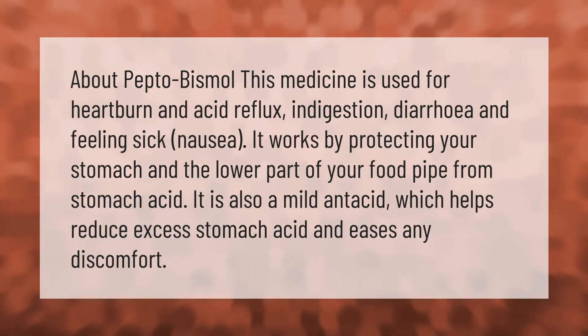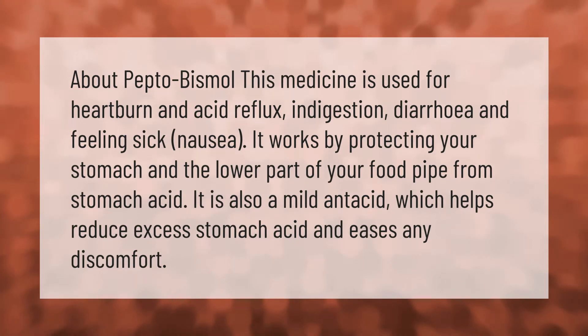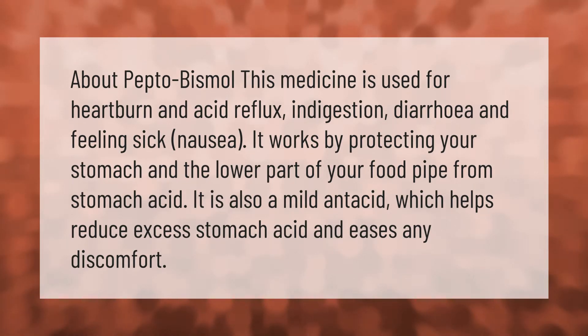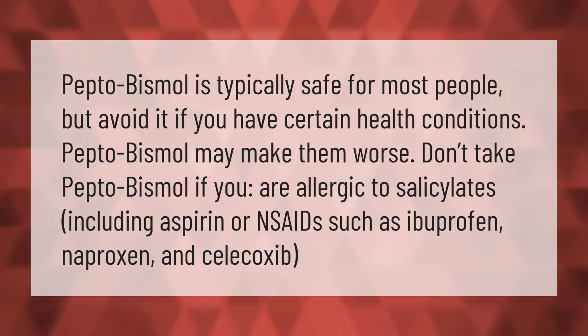About Pepto-Bismol: this medicine is used for heartburn and acid reflux, indigestion, diarrhea, and feeling sick or nausea. It works by protecting your stomach and the lower part of your food pipe from stomach acid. It is also a mild antacid which helps reduce excess stomach acid and eases any discomfort.